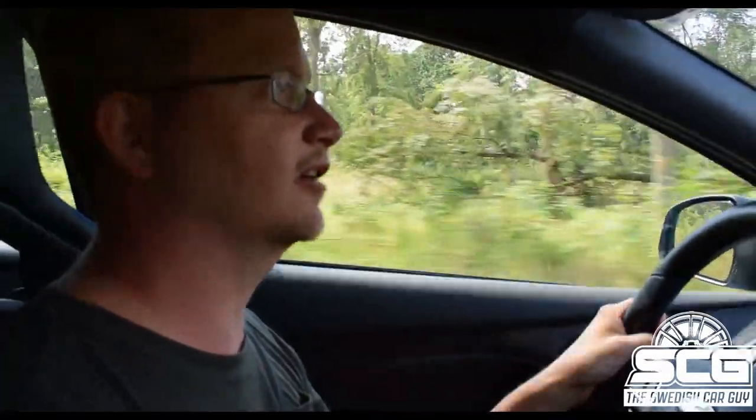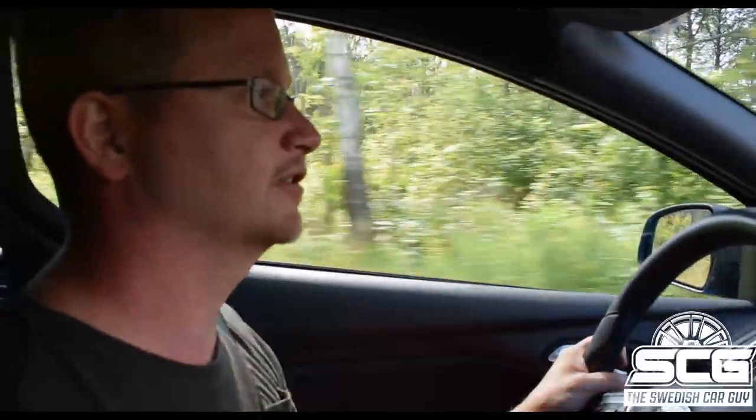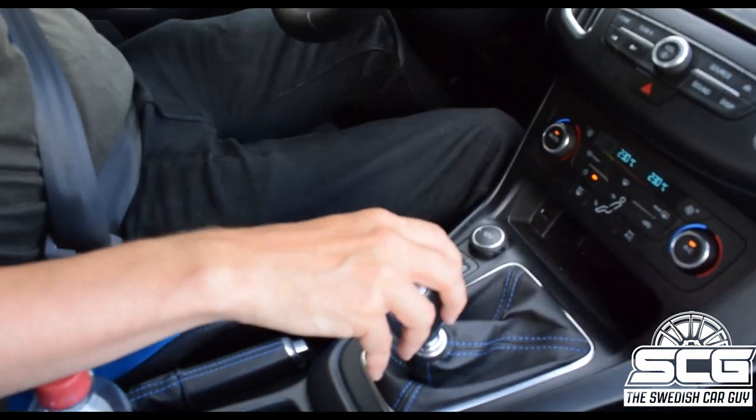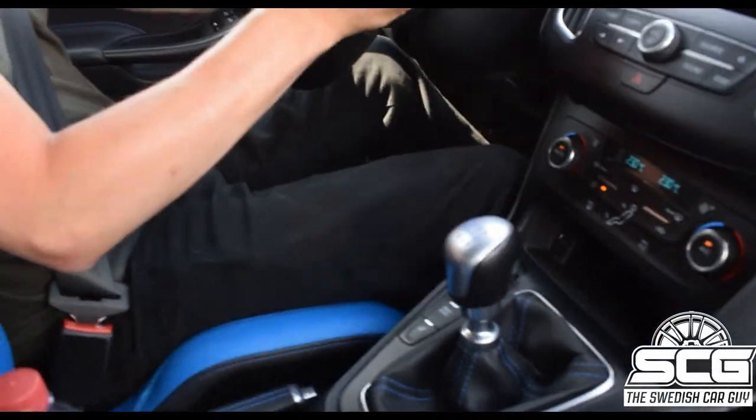Now I'm in Mikael's Focus RS 2018 model and I feel instantly that the seats are really good. They are Recaro Sport CS seats, if I remember correctly. And you've got a six-speed manual — really nimble, easy to shift. It's also really easy to drive a little bit too fast in this car. It's got really nice short shifting, as you can see in the movement here.